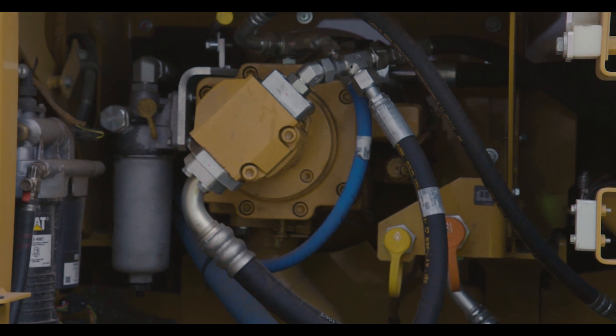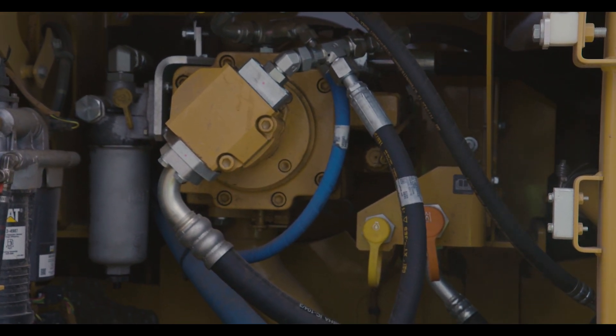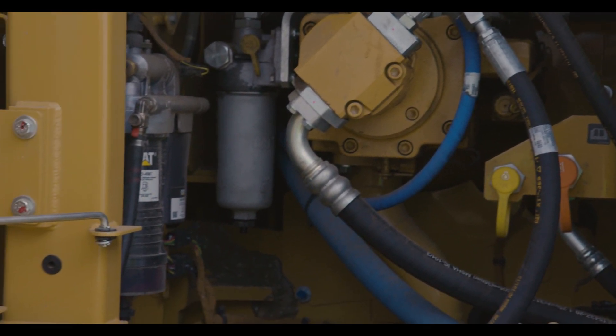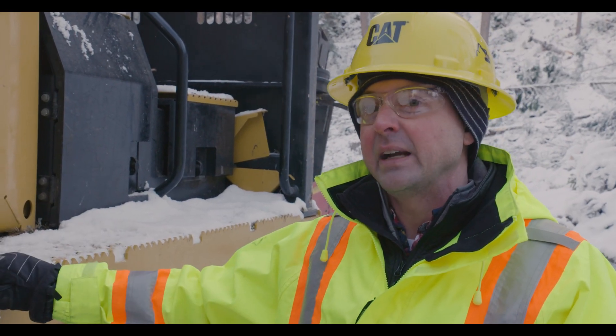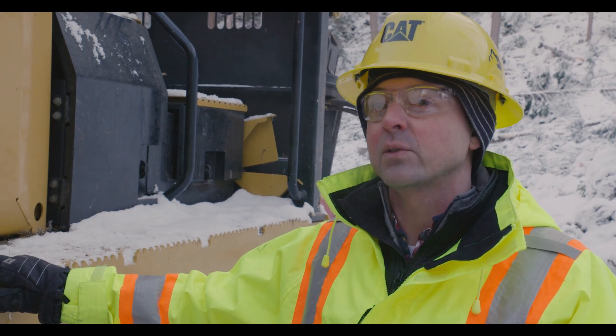Fuel filter intervals are extended to 1,000 hours. The hydraulic return filter interval is 3,000 hours. The diesel particulate filter does not require any servicing or cleaning through the life of the engine.